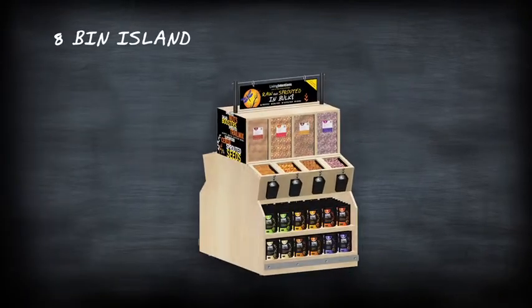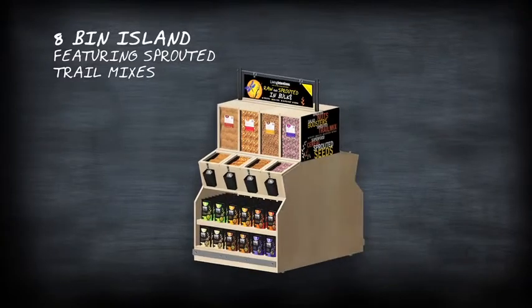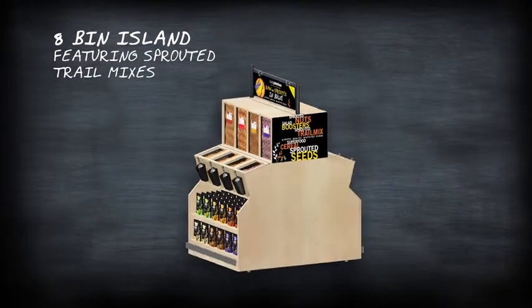Check out our 8 bin island set featuring our sprouted trail mixes like Pecan Goldenberry and Mango Goji Fire.